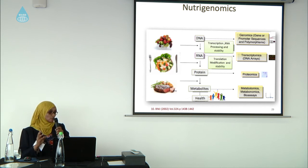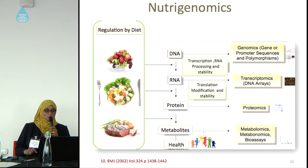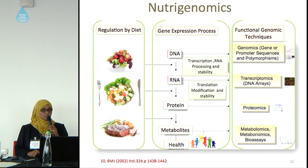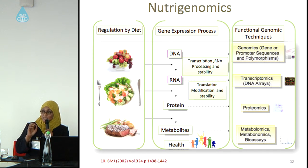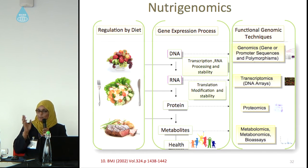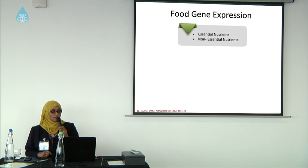To show what nutrigenomics means: here we have regulation by diet. The diet affects our DNA, RNA, protein, metabolites, and health, so it has a direct effect on gene expression processes. If we think about every patient as an individual, it will help a lot, because while 99.9% of our DNA sequence is equal, 0.1% makes us different — and this makes a big difference even in economic calculations. Here we have food-gene expression.